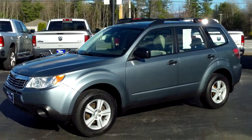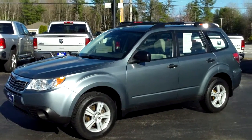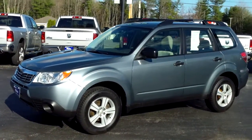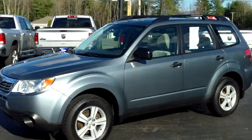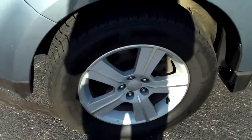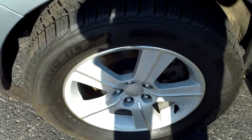Emily here from Southern Maine Chrysler Dodge and Jeep. We have a 2010 Subaru Forester, stock number J8077A. It's that nice sage green color. We've got 16 inch tires — tires are pretty much brand new.